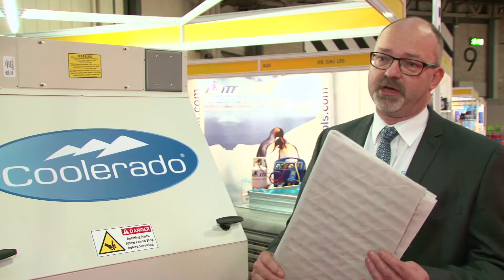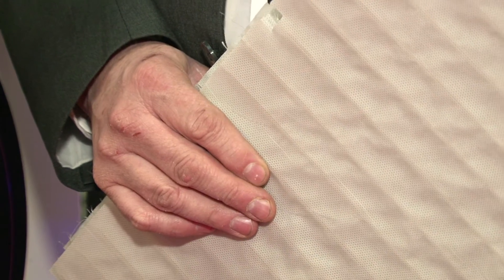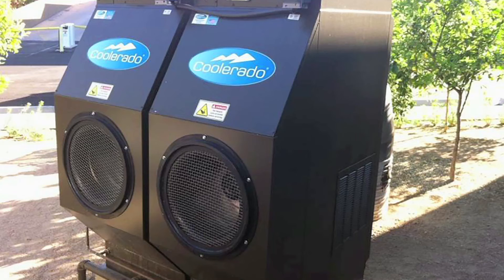This is the Coolerado indirect evaporative cooler, which extends our Climate Wizard range down to smaller capacities. This is unique — it contains our HMX core, which is patented and achieves far more cooling than any other indirect evaporative cooler on the market. We can cool to below the wet bulb temperature of the air using this, which is impossible with any other cooler that exists.